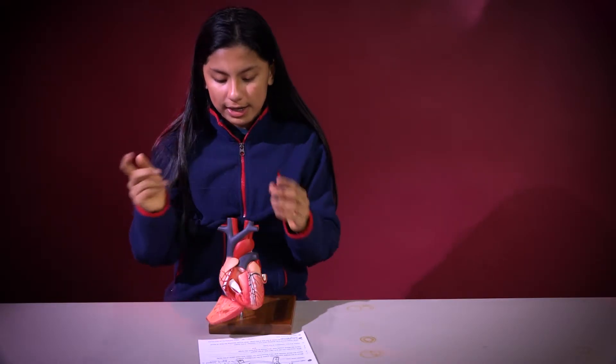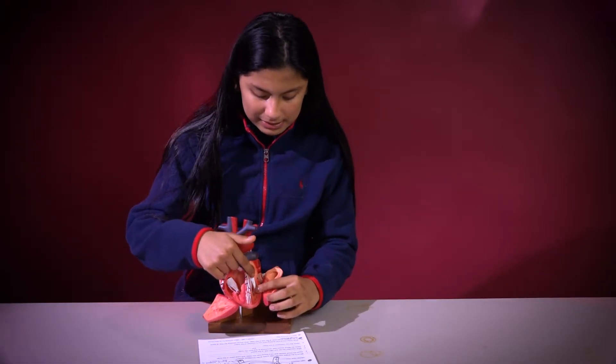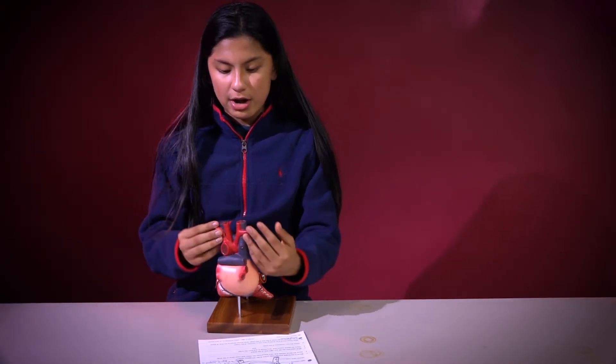And its muscles will contract, so when it's beating it will contract and it will go into your left atrium, past the valve, and then out of the heart through these red arteries.